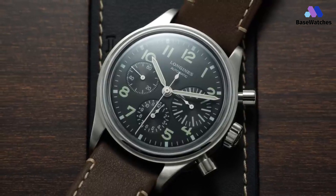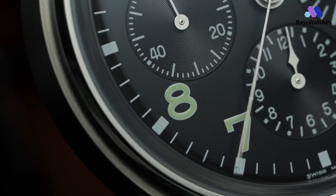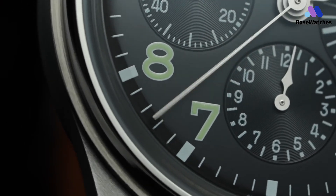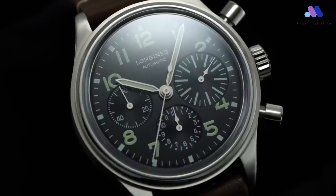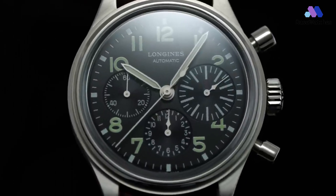Whether you're a connoisseur of aviation history or an enthusiast of fine watchmaking, the Longines Aviation Big Eye invites you to strap in and take flight on a journey of elegance, nostalgia, and the indomitable human spirit.